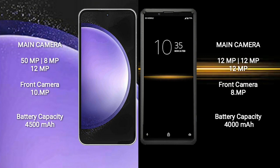Samsung Galaxy S23 FE has a 4500mAh battery with 25-watt fast charging support. Sony Xperia Pro has a 4000mAh battery with 21-watt fast charging support.